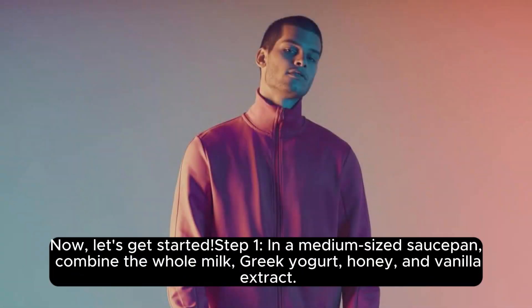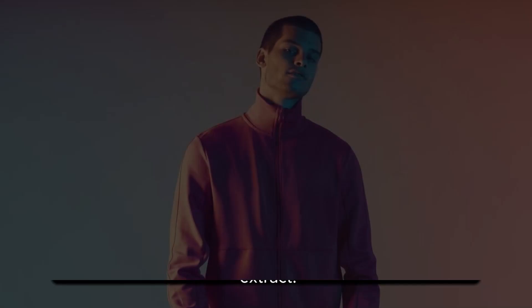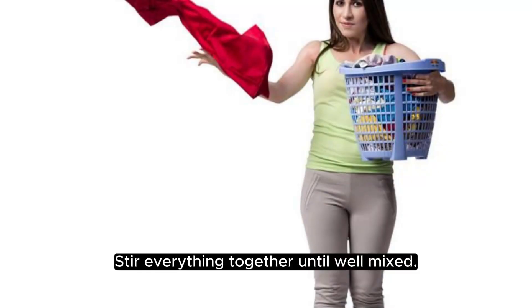Now let's get started. Step 1. In a medium-sized saucepan, combine the whole milk, Greek yogurt, honey, and vanilla extract. Stir everything together until well mixed.